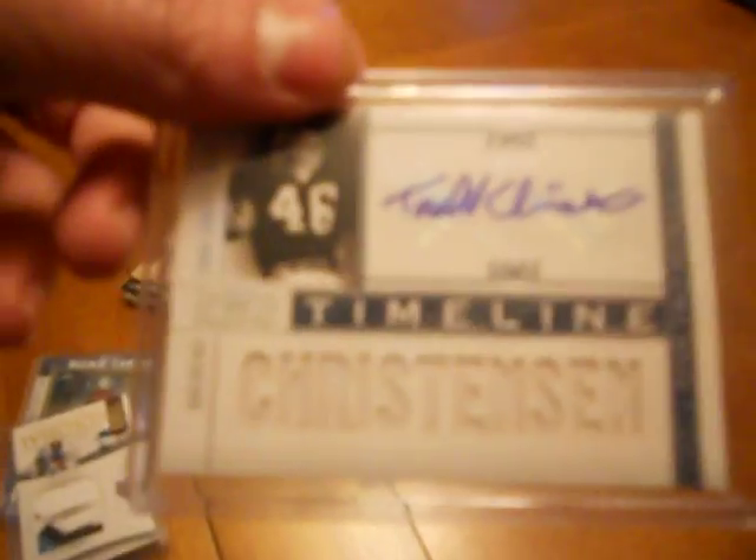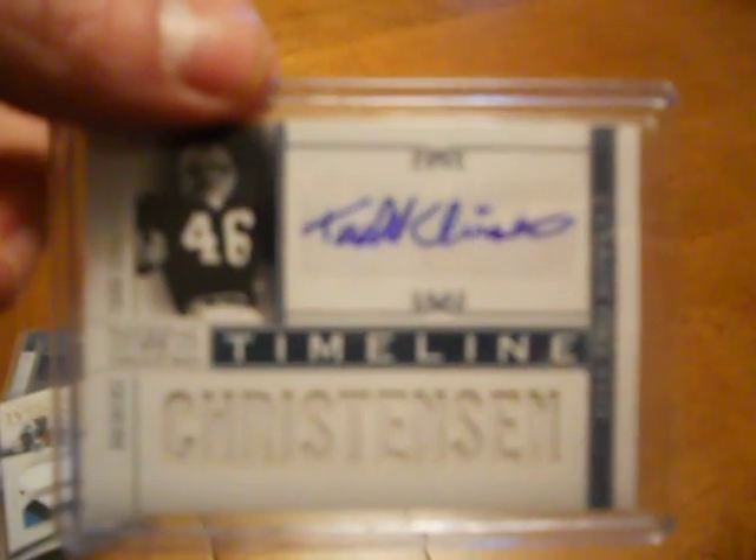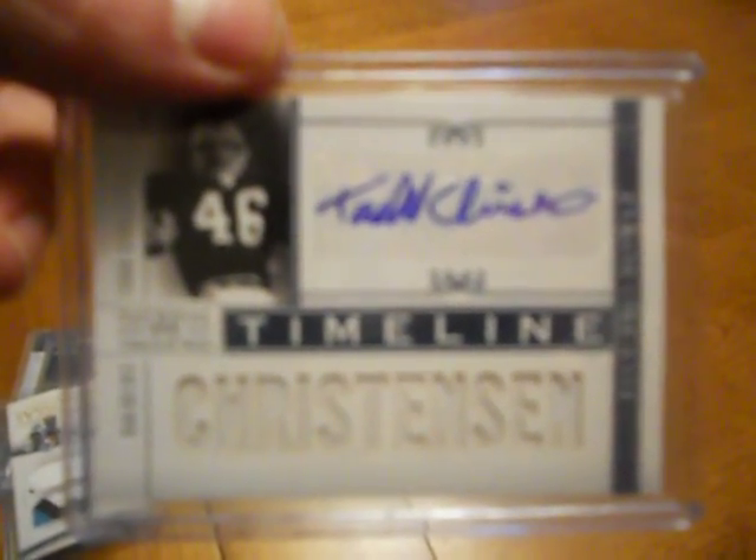D'Angelo Williams three-color jumbo patch — very nice card, very good looking. Check out the number on this one: one of ten. So that's great. Todd Christensen with a big jersey piece and a signature, number 25.